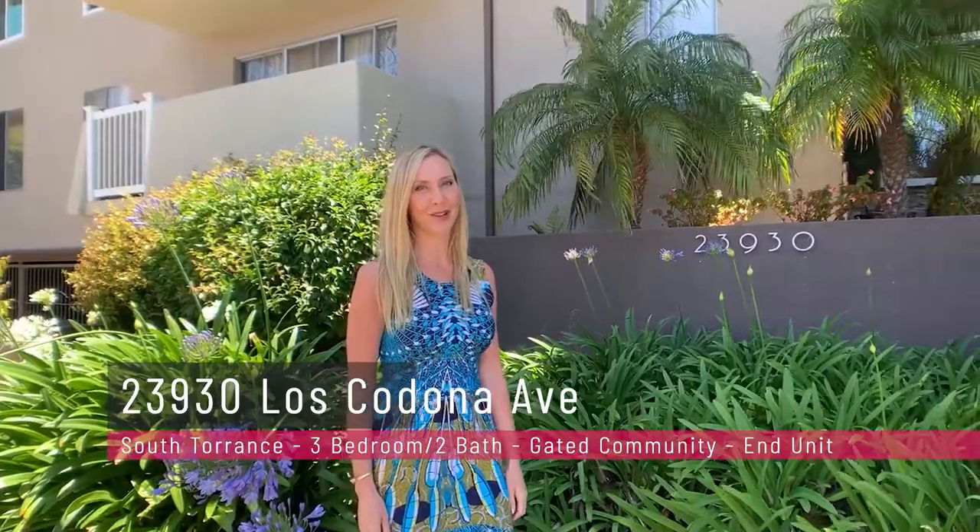I'm Gabrielle Herondine and welcome to my latest listing — 23930 Los Cadona Avenue, unit number 212, in beautiful breezy South Torrens.